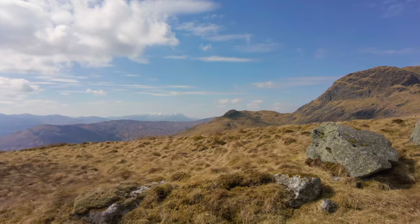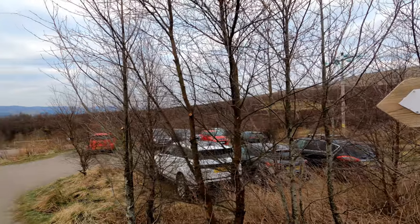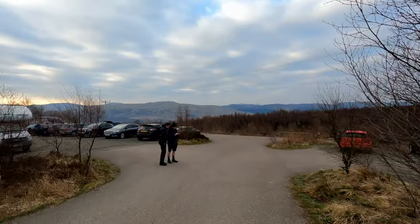Perhaps one to consider after you have a few under your belt. The Lawers car park costs £3 a day, although this is actually free if you're a member of the National Trust for Scotland.